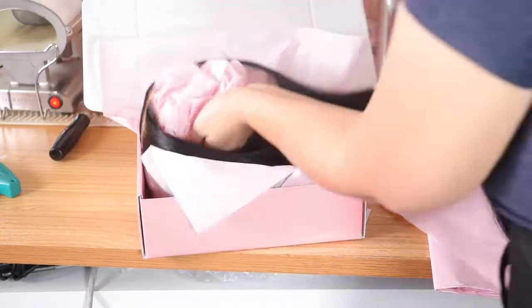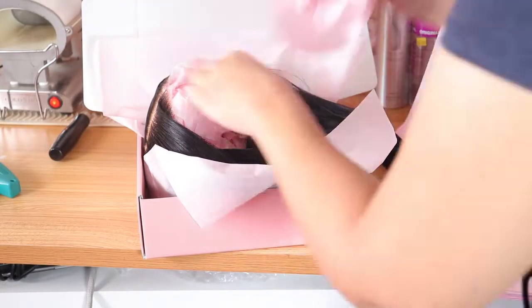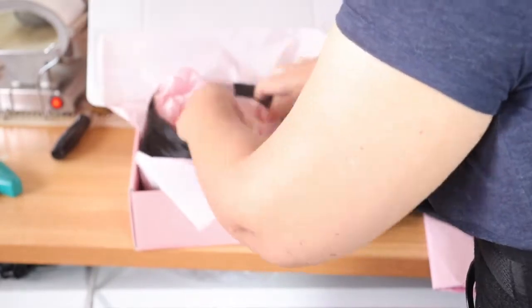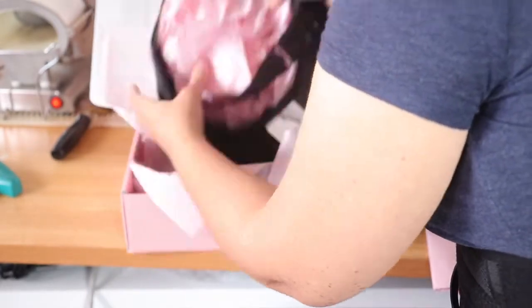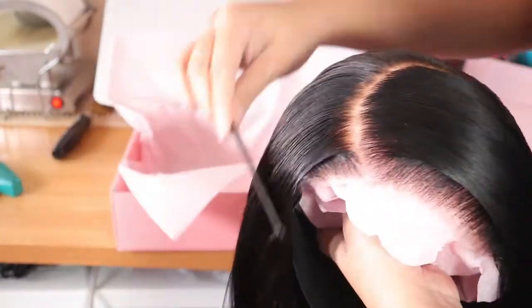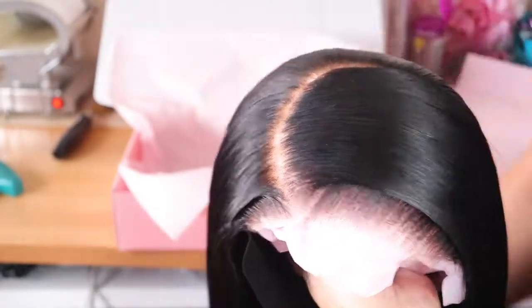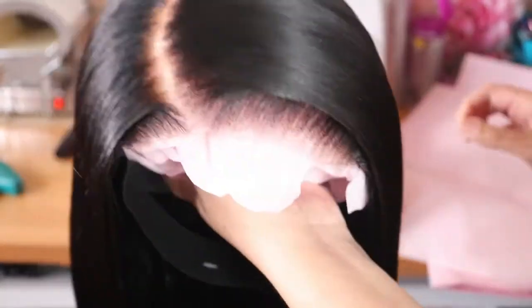I'm just stuffing the wig with some paper to make sure the unit is keeping its shape. I'm going to stuff it and then pack it. I want to make sure the unit reaches my customer in really good condition, so I'm going to comb down the hair and try to get it to them in the same way that it's styled.